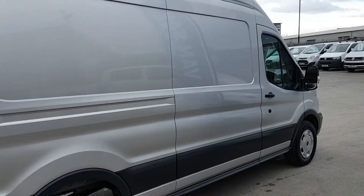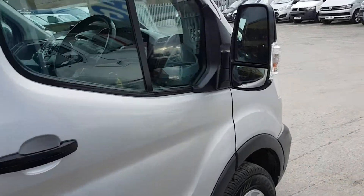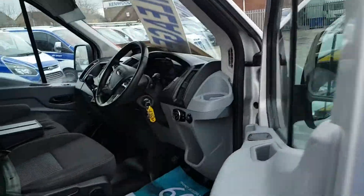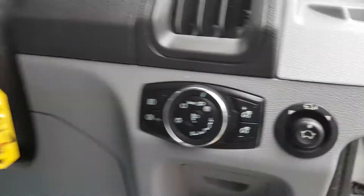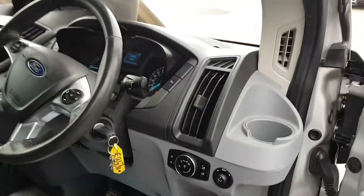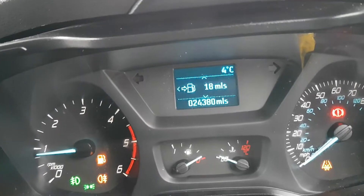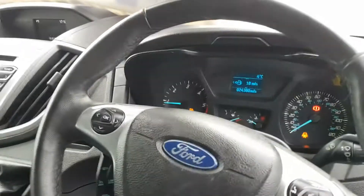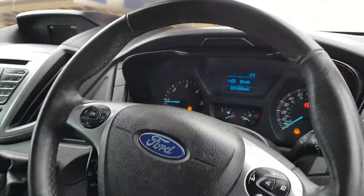The rear is rubber lined and you've got a steel bulkhead and ply kit on the sides. It has rear parking sensors and electric power folding mirrors.